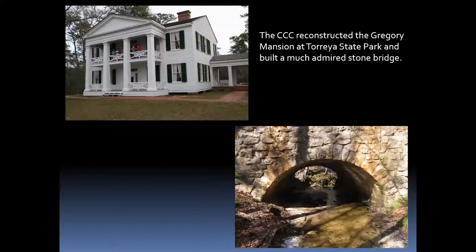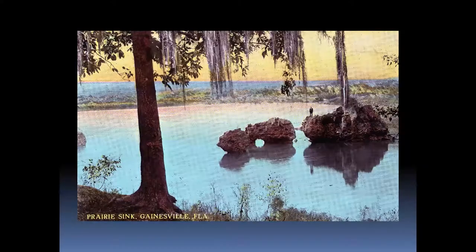Other early state parks include Torreya State Park, O'Leno State Park, and Highlands Hammock State Park — you can see a museum for the CCC at Highlands Hammock near Sebring. Unique Florida features like Paynes Prairie also became state parks. This is about a 1905 photo of the sink of Paynes Prairie.